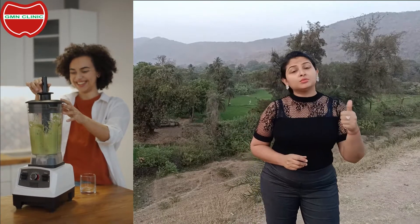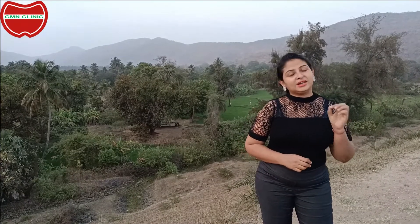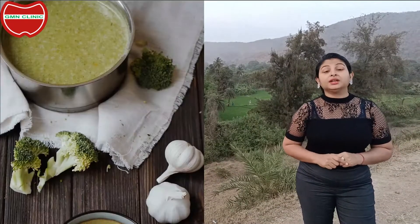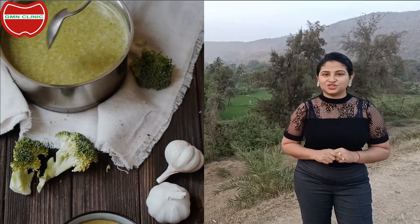The first and most important benefit is that green chutney acts as a digestive aid. In order to make this we add lemon, black salt, cumin, and asafoetida. Now these things not only enhance the taste of the chutney but also act as a good digestive aid.